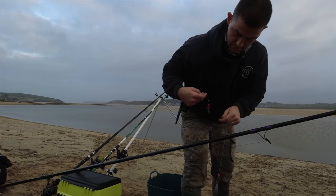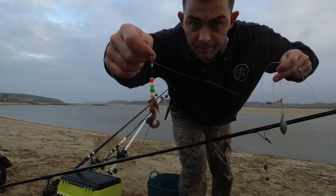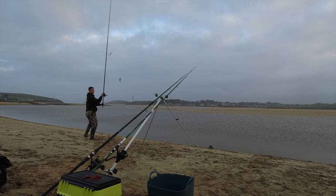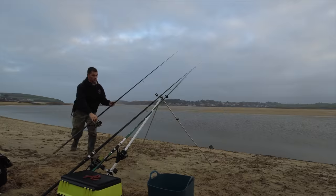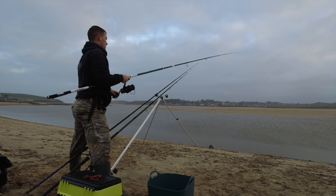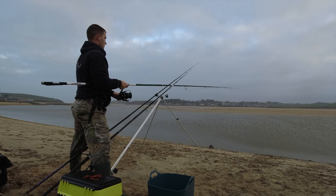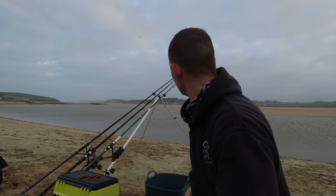All I've got on there is just a size 4 hook with a couple of beads and a little bit of lugworm. The tide's just started to turn now and the bites are coming thick and fast - it's exactly like I thought. We are getting well into the fish, but hopefully we'll find some bigger ones and some flounder as well. That's the aim - hoping for a couple of nice flounder.